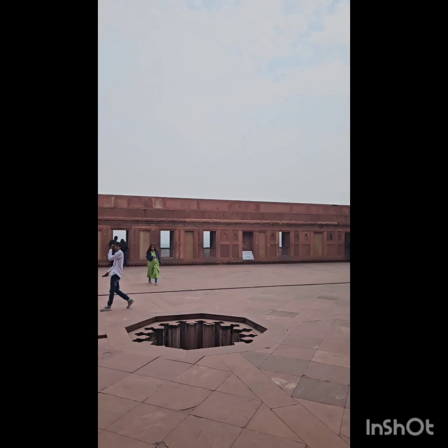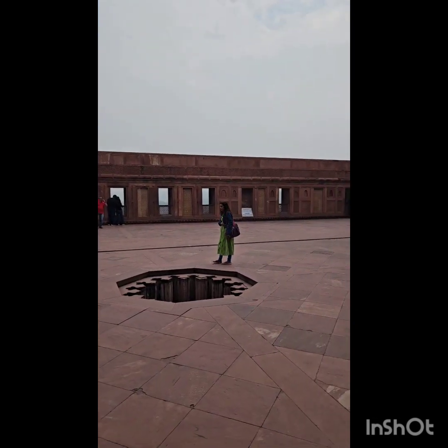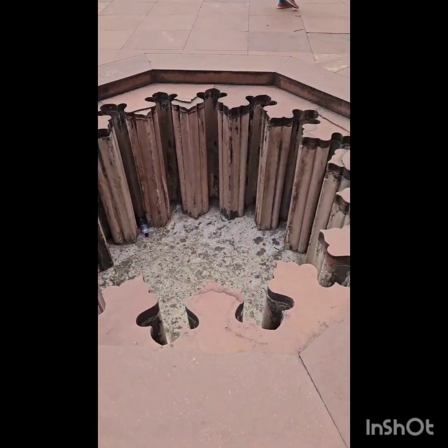It's in the traditional red color, made of red stones. This is one of the fountains. There are also various signs around.